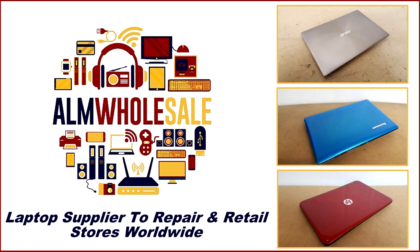Here's a quick shout-out to our sponsors, ALM Wholesale. They're basically the laptop suppliers to repair and retail stores worldwide.